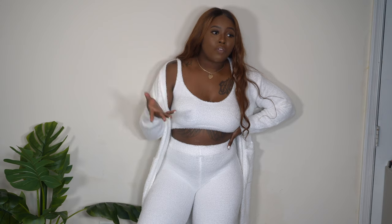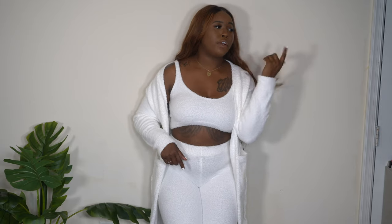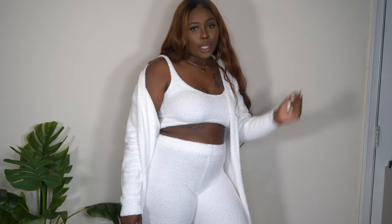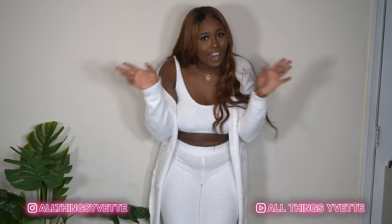That's it for this Pretty Little Thing haul! If you saw something you liked, I'll link it below with the sizes. I really love the pieces I got — the only one I didn't care for was the yellow cycling shorts. I will say the teddy bear set and the first black jumper got really hot to wear, so keep that in mind — but if you run cold, that's perfect. If this is your first time watching, go ahead and subscribe. Make sure you like this video and I'll see you all Friday. Bye!